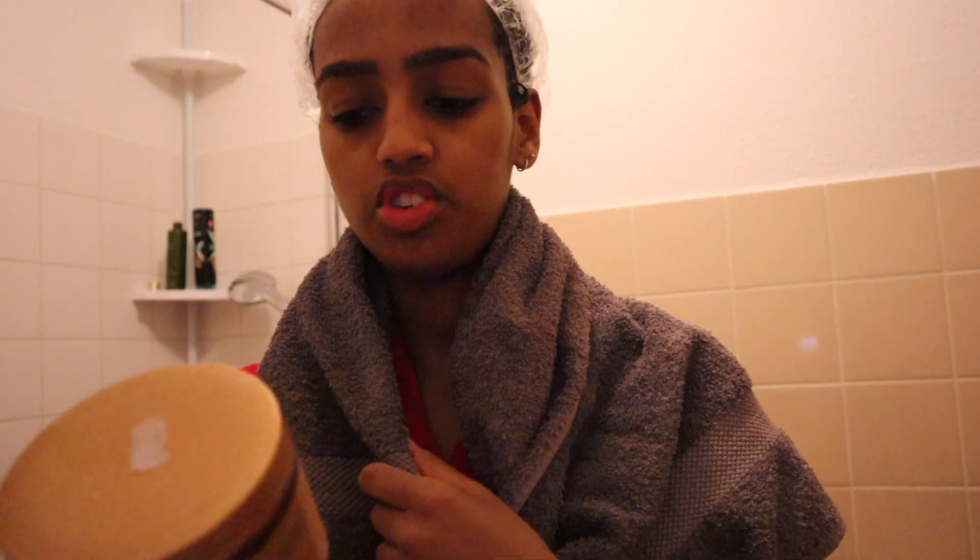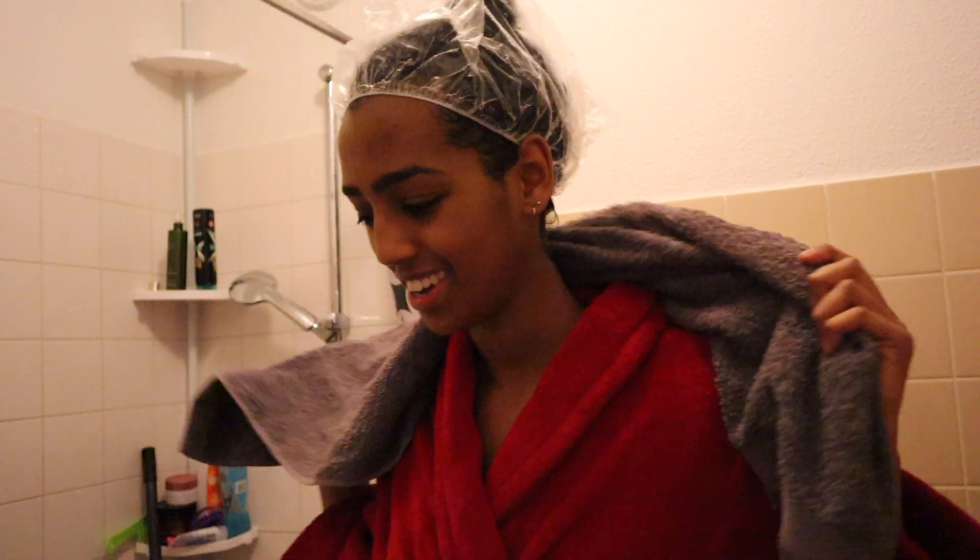I have a hair mask in my hair — I'm using the Shea Moisture Manuka Honey and Mafura Oil Intensive Hydration Hair Mask, and I'm going to leave it in for about 30 minutes. Honestly I never really time this stuff; I just do a task and when the task is done I wash my hair. I'm going to put on a face mask as well because my skin is really thriving but I'm starting to break out on one side.